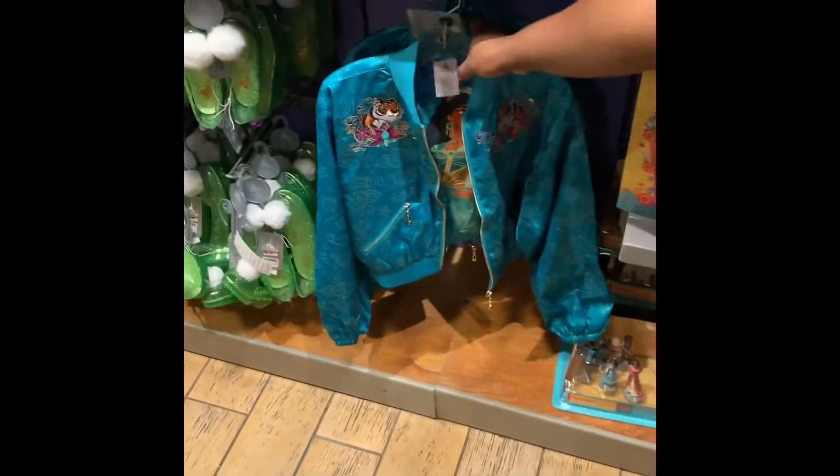We have the Jasmine jacket. We've got a couple of requests for this one, with Jasmine on the inside — beautiful. It's supposed to be like a silky material.